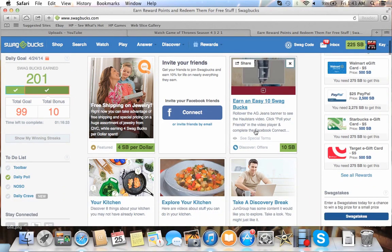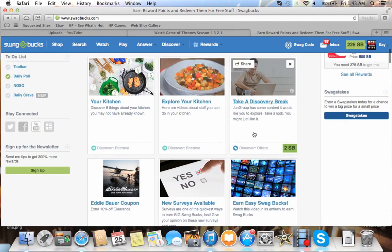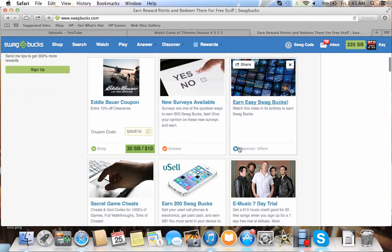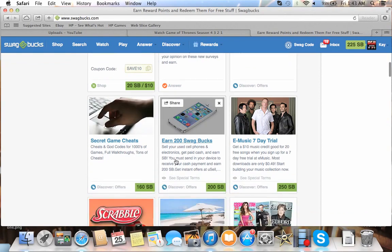You have all these things. Most of them are weird survey-type things. It'll say two Swagbucks, which makes you think it's quick and easy, but some of them aren't. You can do some surveys. You can watch videos — I'll show you that here in a minute.